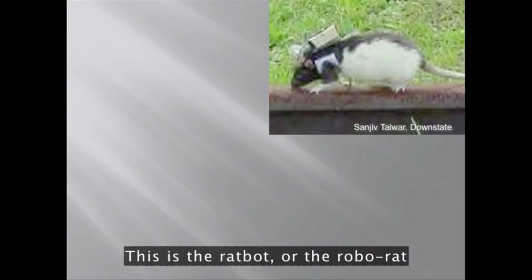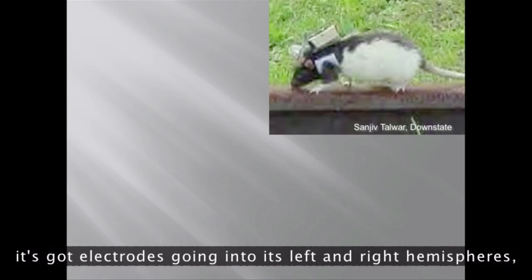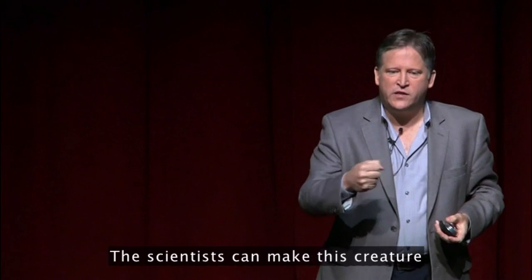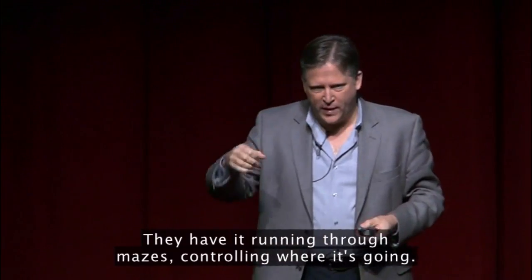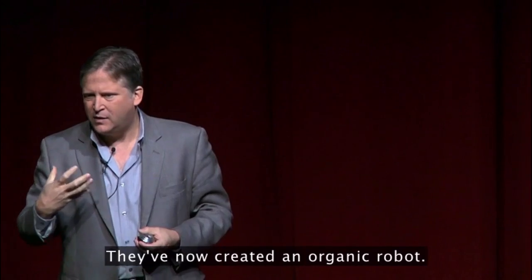It's not just insects. This is the rat bot, or the robo rat, by Sanjeev Talwar at SUNY Downstate. It's got electrodes going into its left and right hemispheres and a camera on top of its head. The scientists can make this creature go left or right, and they have it running through mazes, controlling where it's going. They've now created an organic robot.